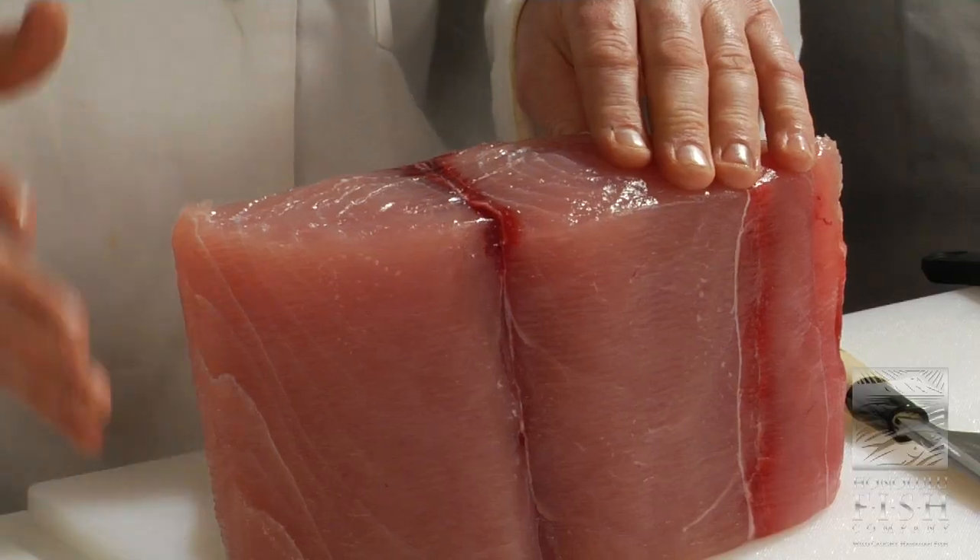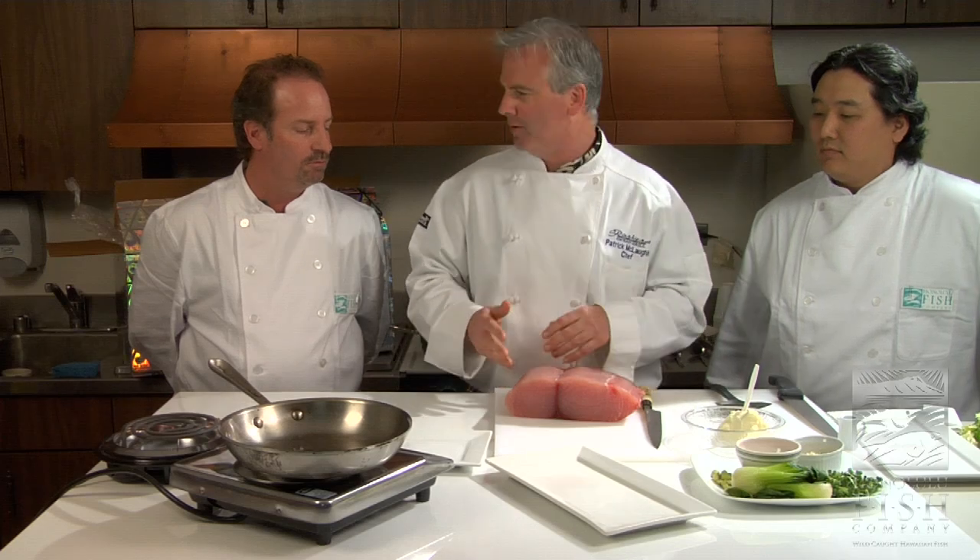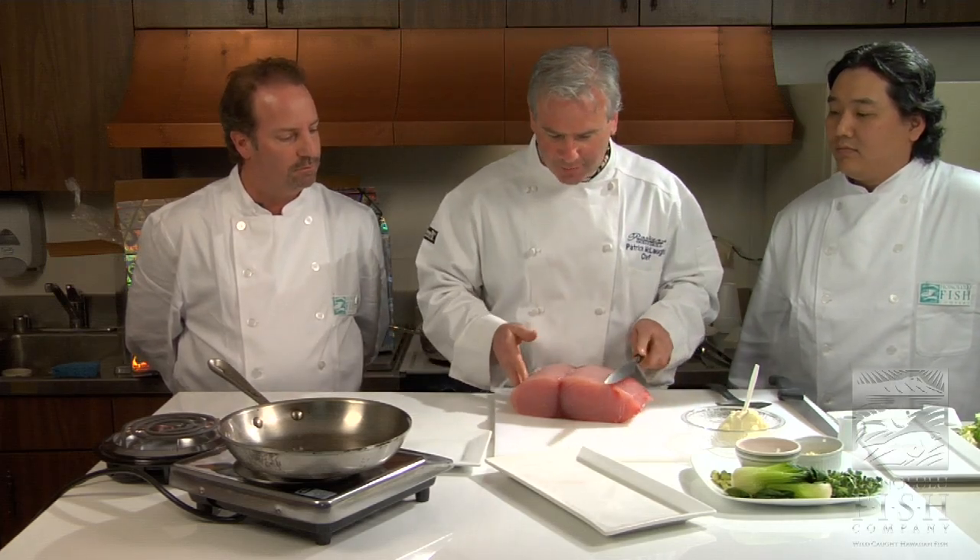So this is the kajiki — very similar to swordfish and shark, a little firmer in texture. What we're going to do is a scallopini today. Maybe we can make it a nice thin cut — a little different than what y'all are doing on the islands. Absolutely — that's why I'm here.